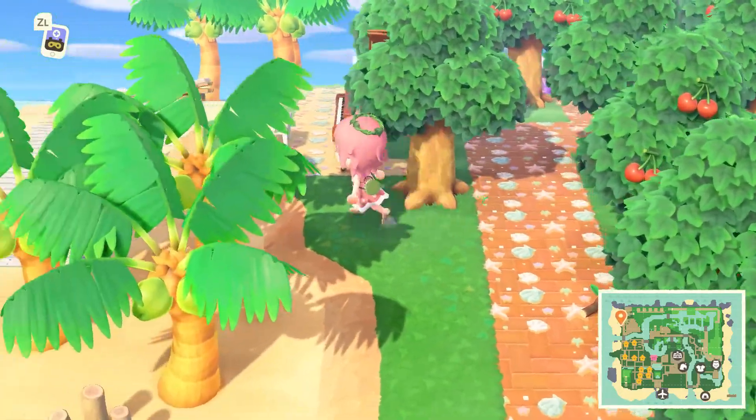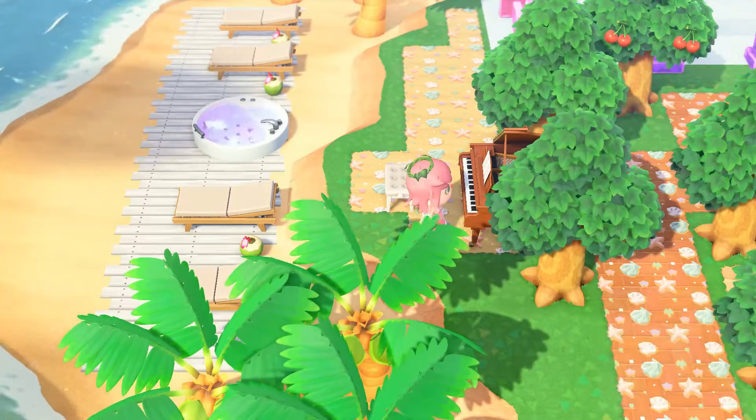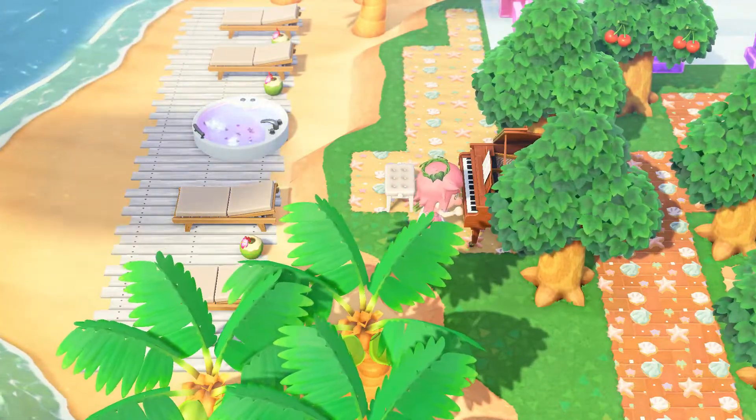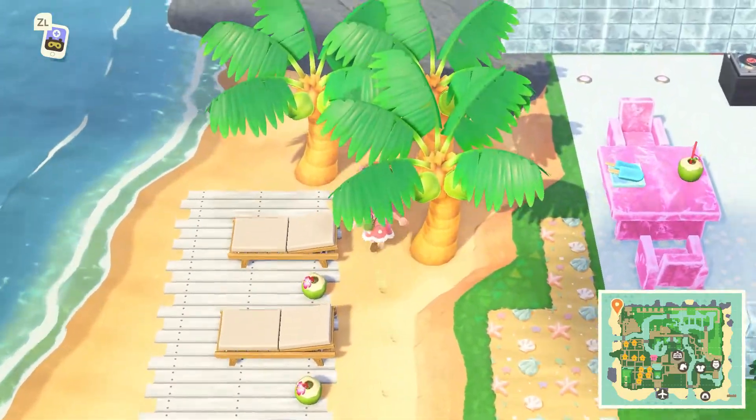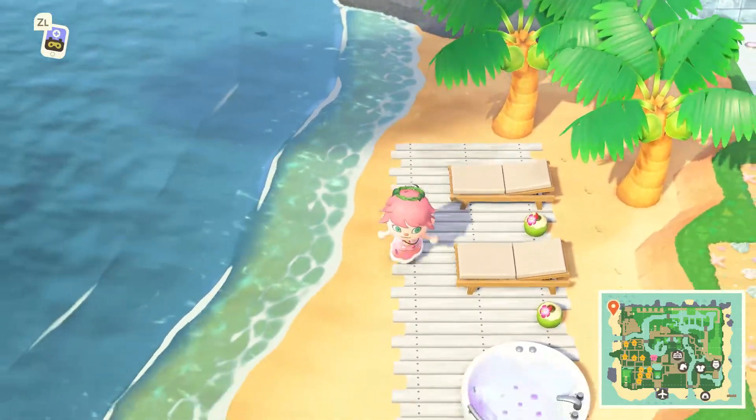There's a beautiful beach area over here to the left — just a nice little spa bath. And, my favourite thing ever — pianos! Sorry that you had to endure my terrible playing there.